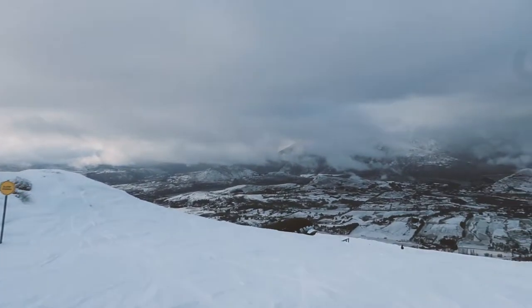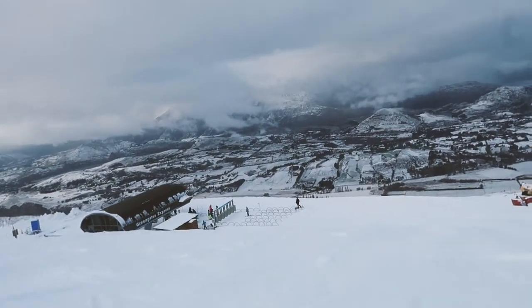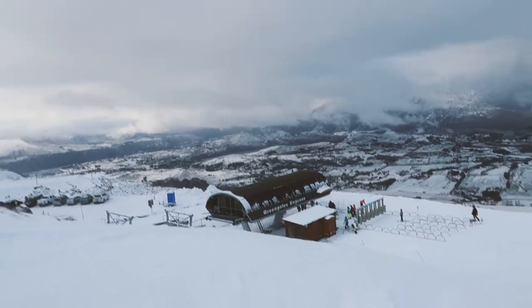July and August get the most simultaneous bluebird and powder days, so I recommend getting your butt down here during one of those months to experience some good times.